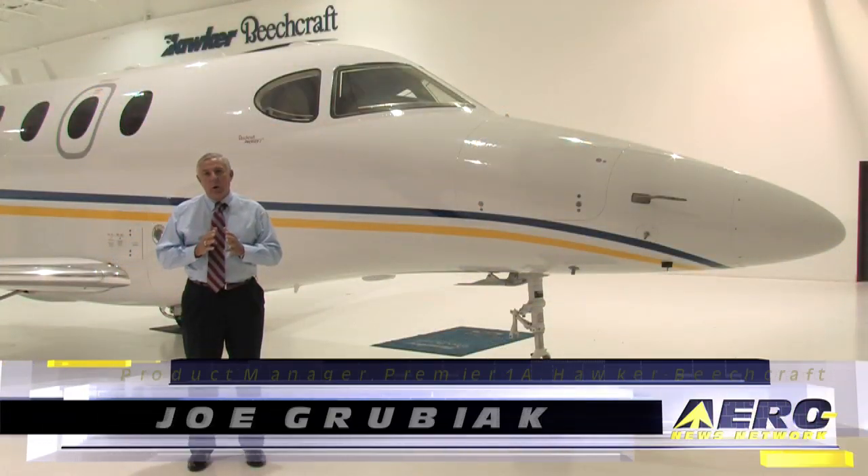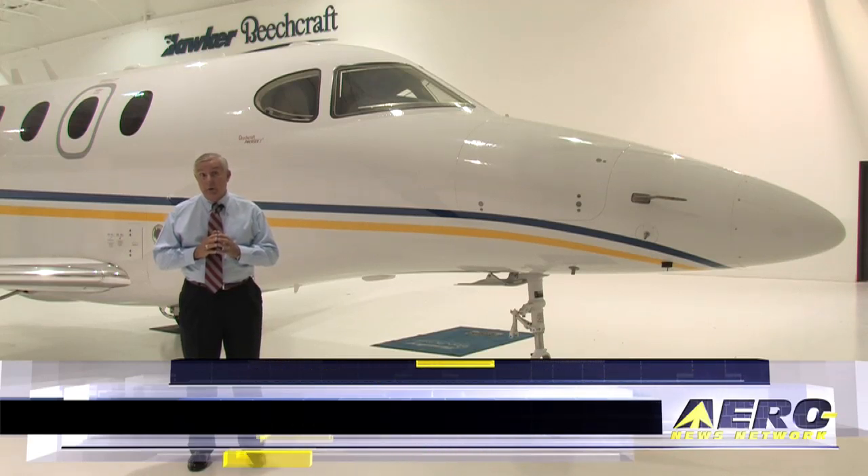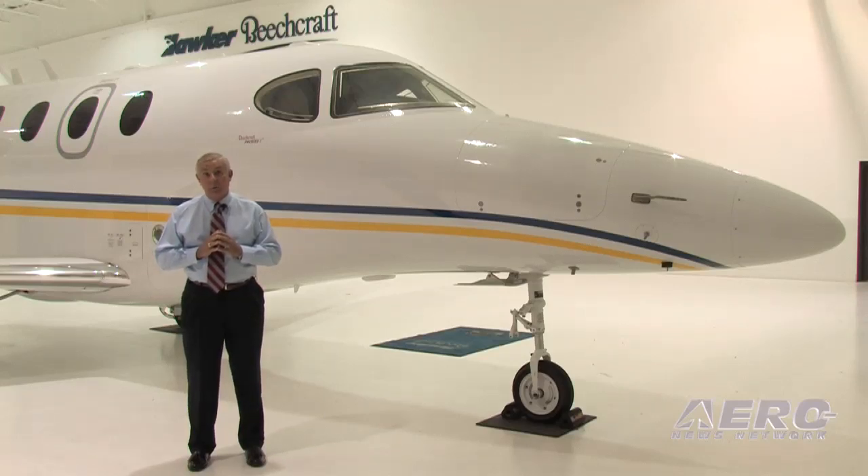The team is focused on first flight for the first Premier 2 prototype by the end of this year. We're looking right now for entry into service late 2012 or early 2013.